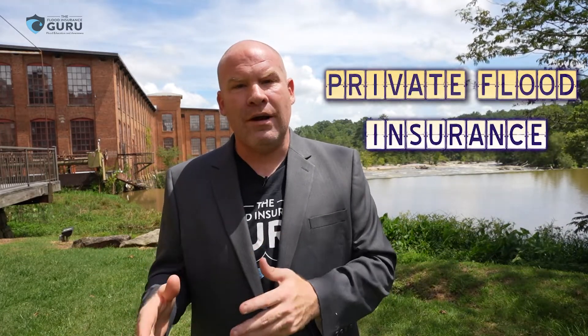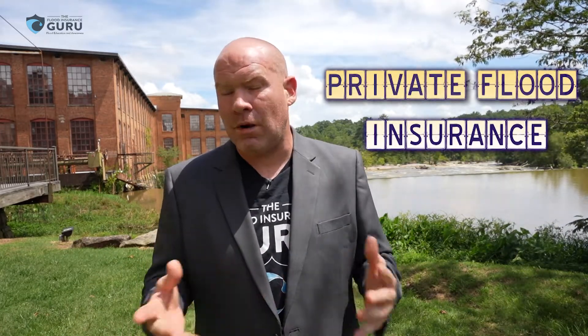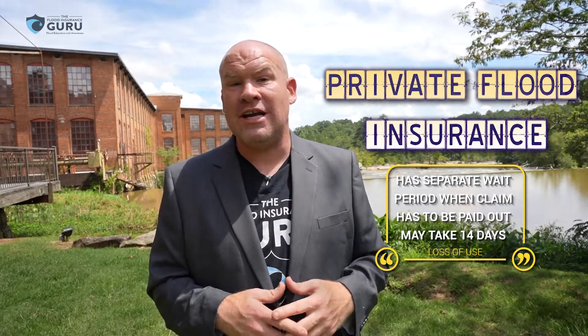What's also important to understand is that there is a separate wait period when it comes to coverages with private flood insurance. Loss of use usually has a separate wait period from when a claim can be paid out — usually up to about 14 days on that additional living expense or loss of use. So it's important to understand that when reviewing your private flood insurance policy.